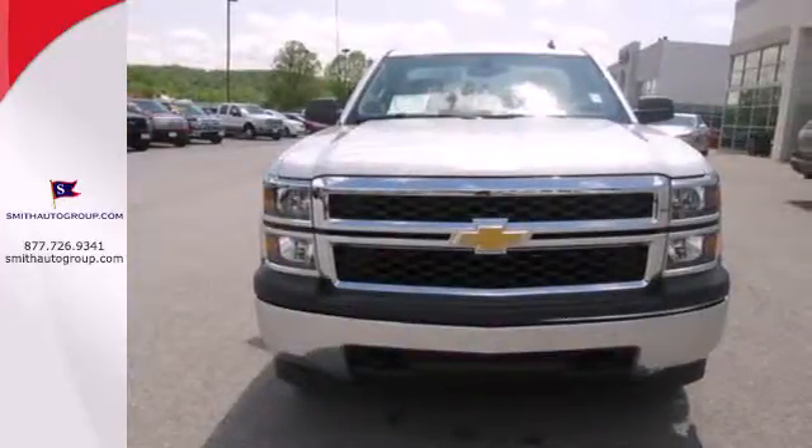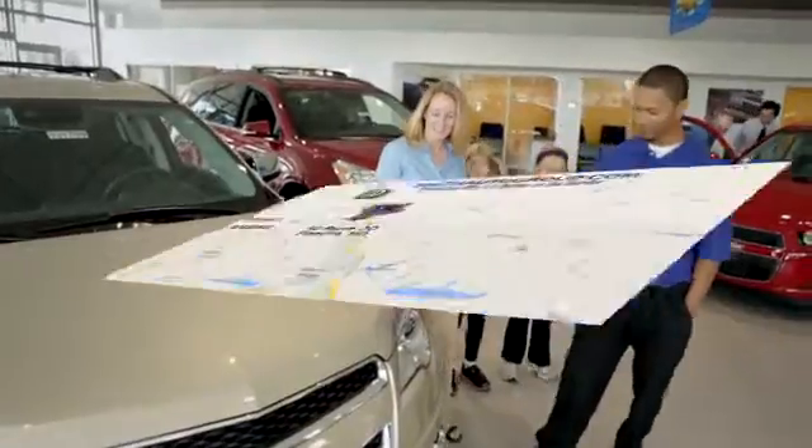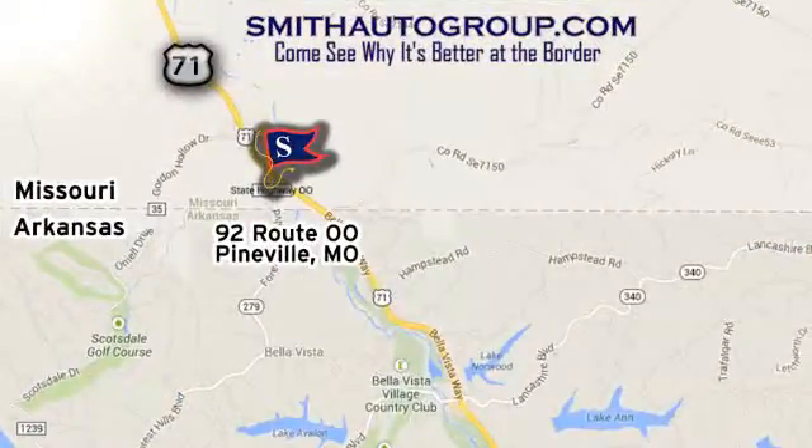Come in for a test drive today. Come see why it's better at the border. We are conveniently located at 92 Route 00 in Pineville, Missouri, online at smithautogroup.com.